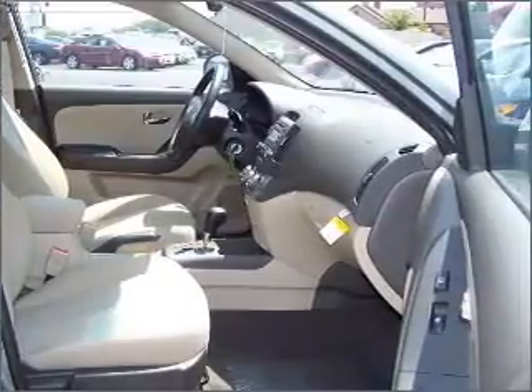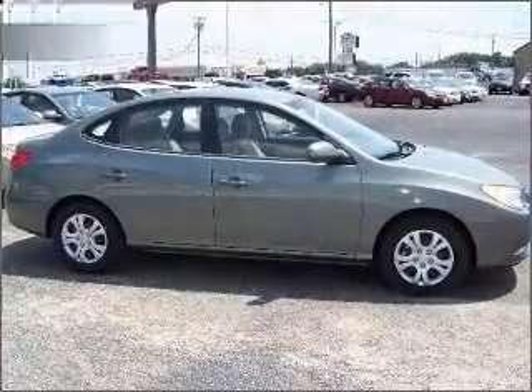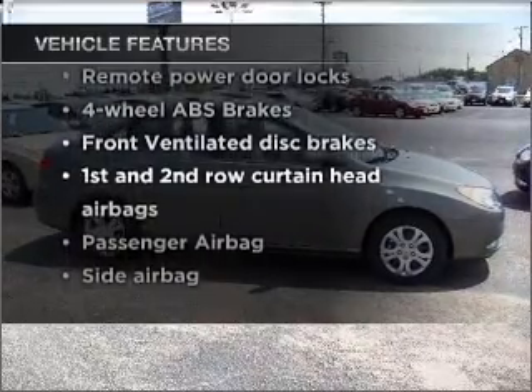The braking system will help deliver you safely to your destination. Heated seats make cold weather driving more endurable. And with these notable features, you won't want to miss out on the opportunity to own this amazing vehicle.